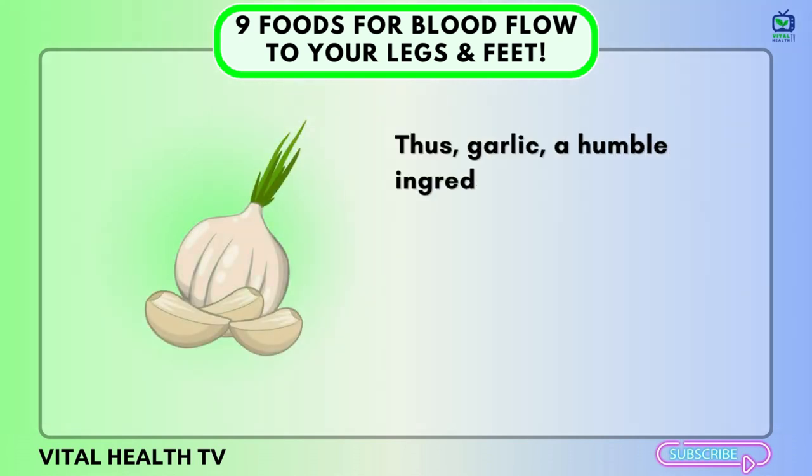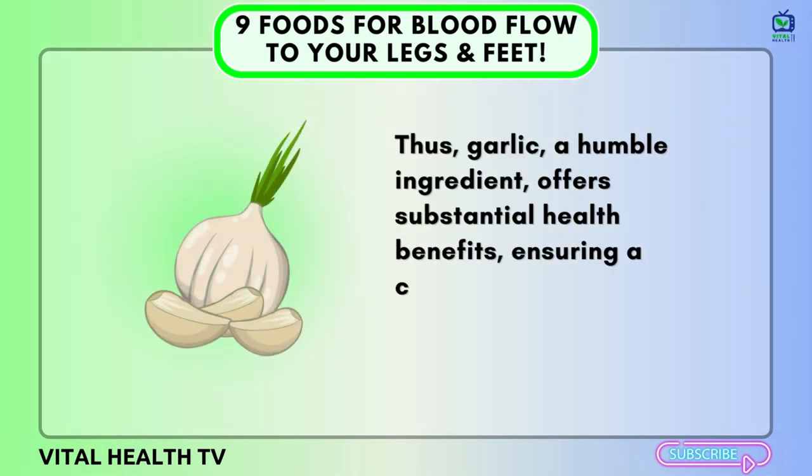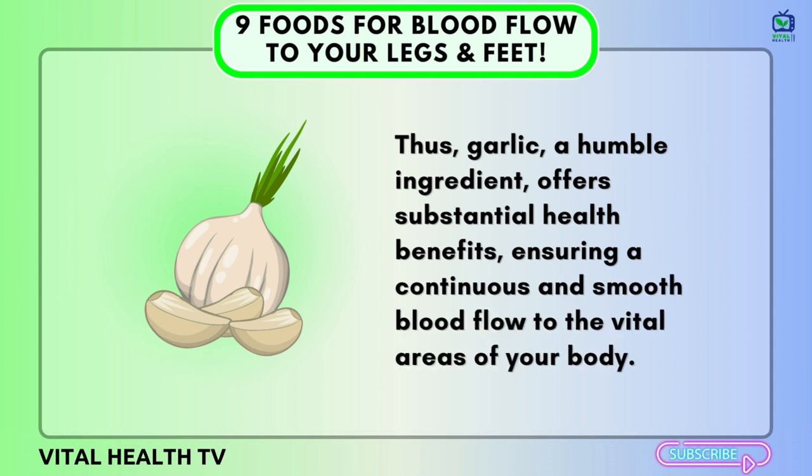Thus, garlic, a humble ingredient, offers substantial health benefits, ensuring a continuous and smooth blood flow to the vital areas of your body.